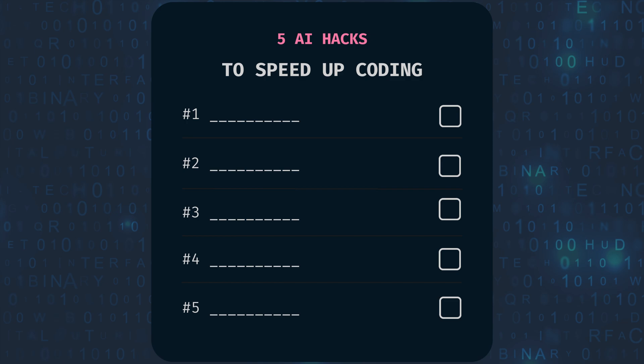But here's the exciting part. It doesn't have to be that slow anymore. Seriously, AI is changing coding and it can boost your speed. Today, I will show you five easy AI hacks that will make your coding workflow so much faster.